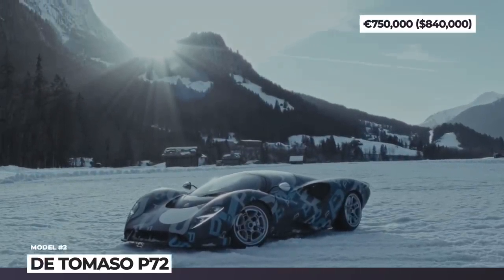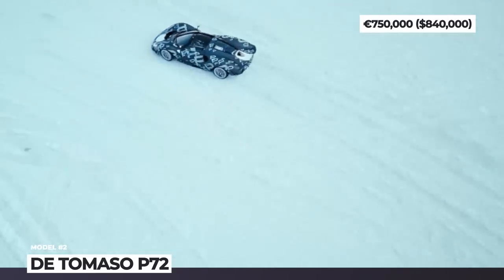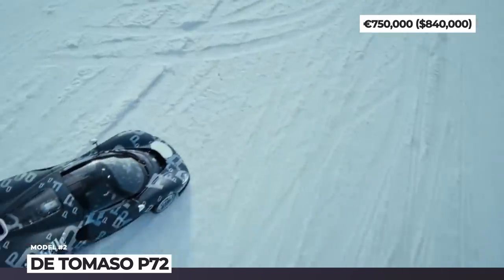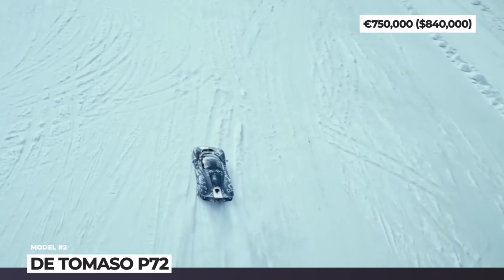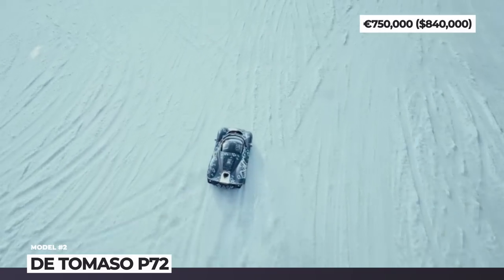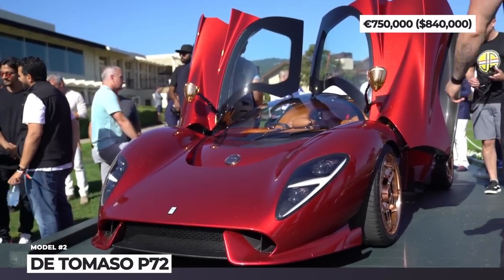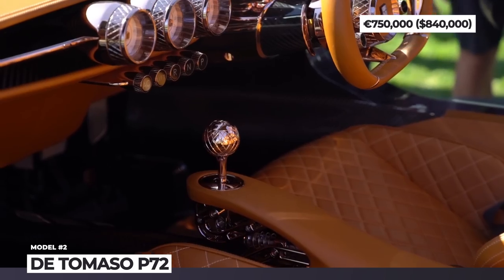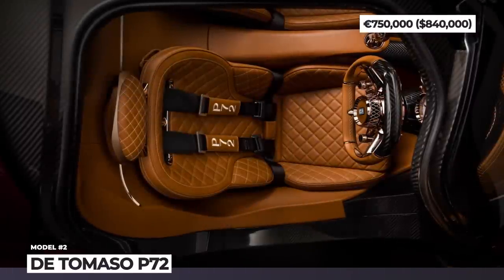The Roush engine is reported to produce over 700 horses and 608 lb-ft, and it will be paired with a classic 6-speed manual transmission. The design of the P72 is inspired by the iconic De Tomaso and Ford P70 race car, and its interior styling mixes lavish materials with expressive designs and unique analog gauges — caramel-colored leather, diamond-patterned stitching on the seats, and lots of polished copper accents.